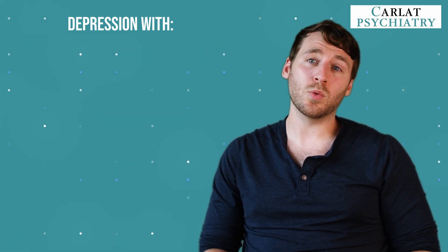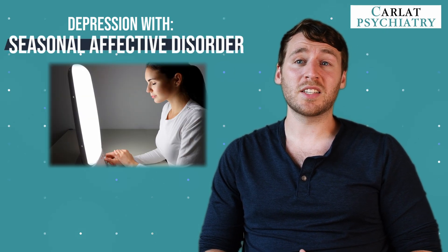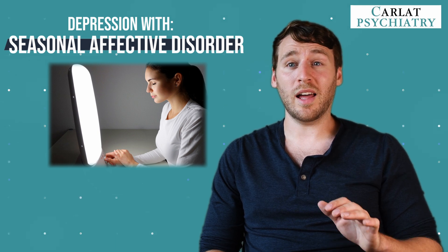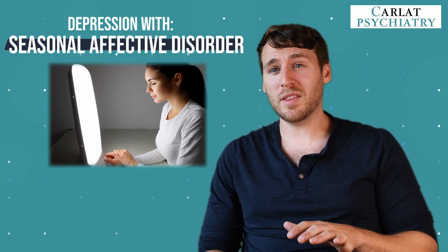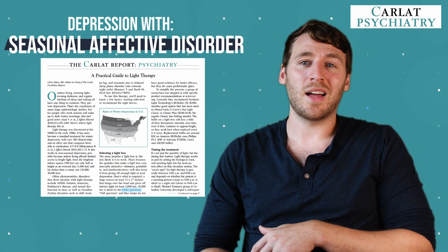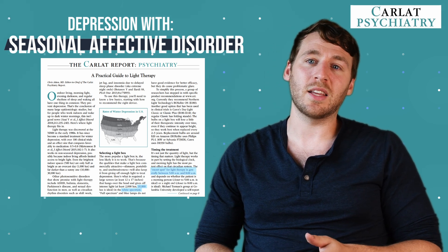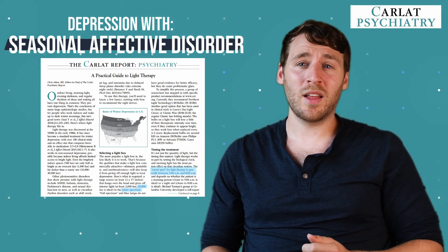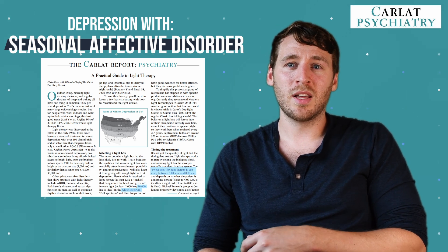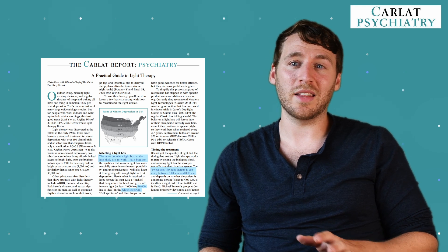Our next consideration is winter depression, or seasonal affective disorder. Seasonal affective disorder affects up to 20% of people with major depressive disorder. Light therapy has a medium effect size, but it's important that patients do it correctly — the light needs to be white spectrum, ideally 10,000 lux, used just after waking up, and 30 to 60 minutes daily. It's worth emphasizing correct use because it's not intuitive, and there are a lot of cheaper options on Amazon that don't provide the correct dose for light therapy.